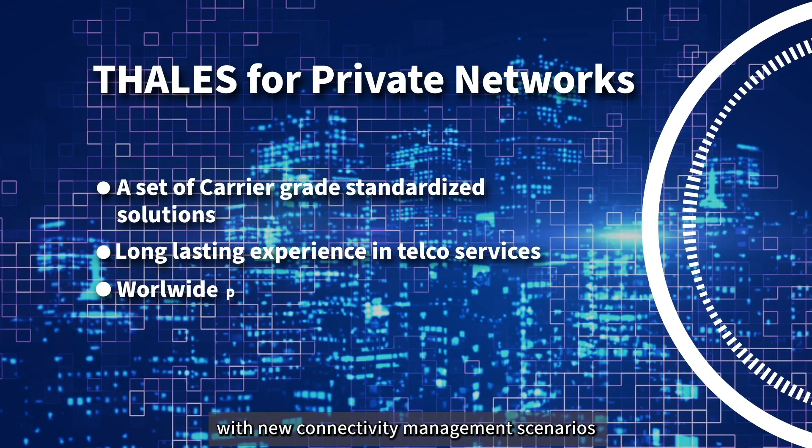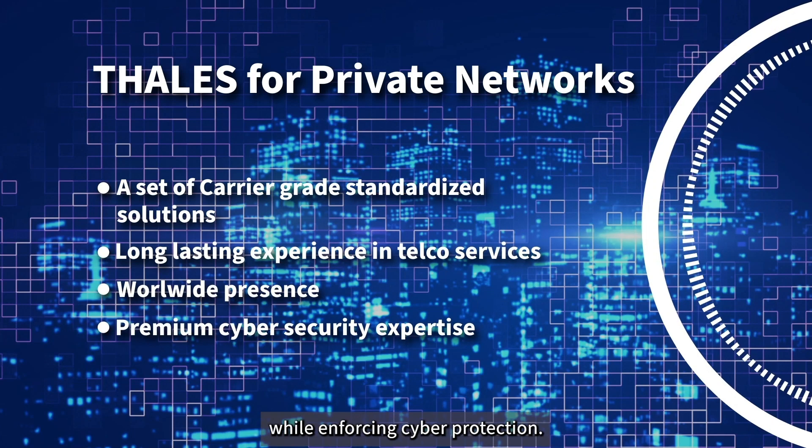Stand out from the crowd for your private network with new connectivity management scenarios while enforcing cyber protection.